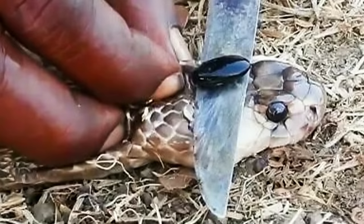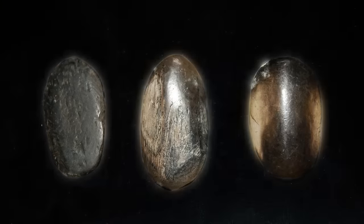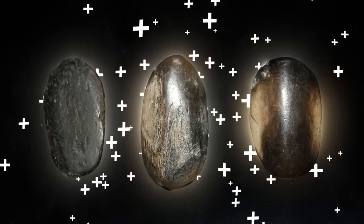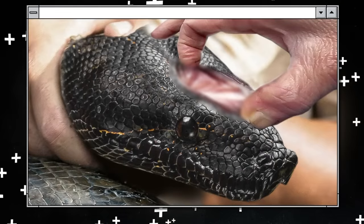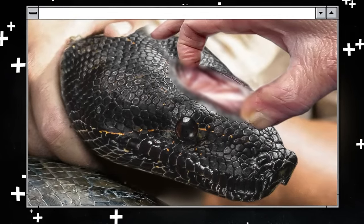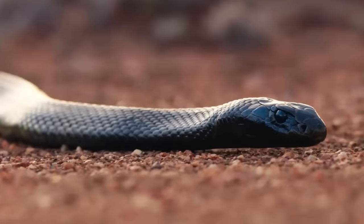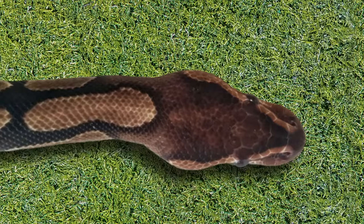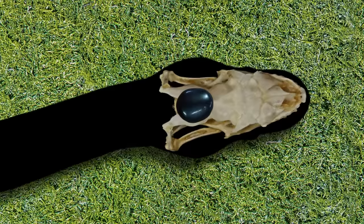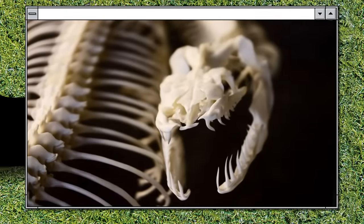This is a snake stone, and in the countries of Africa, South America, and India, people believe it has healing properties — a kind of miracle cure for snake bites. This is the snake from which this stone was extracted; they pull it right out of the head of a live snake. Of course, there are no real stones inside snakes — a snake stone is actually a rounded bone hidden under the skin on the head of the snake.